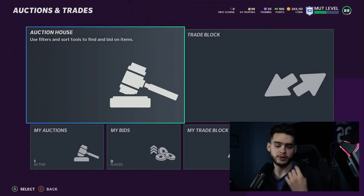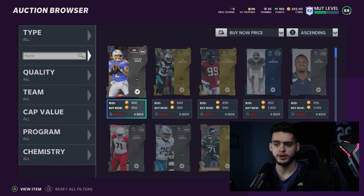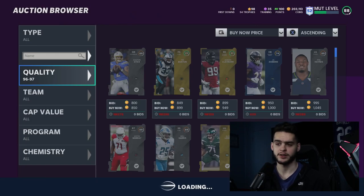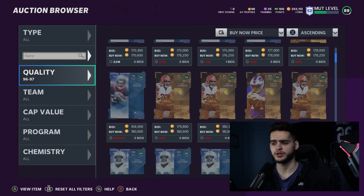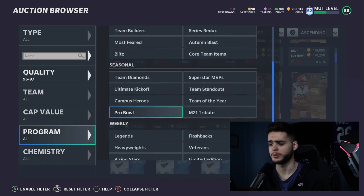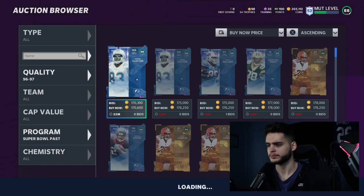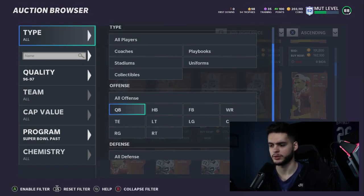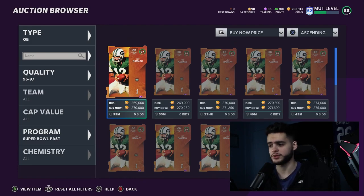Now let's check the price of Joe Namath, because you do get him back as a NAT along with all four players. Pending his price, the set could be highly profitable or a great value in general — typically it ends up being highly valuable. Joe Namath is going for 270k. So: 528k total cost, sell Namath for roughly 250k after tax, leaving you with a net cost of about 278k.